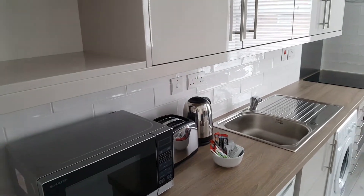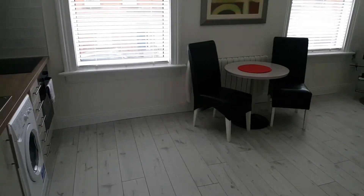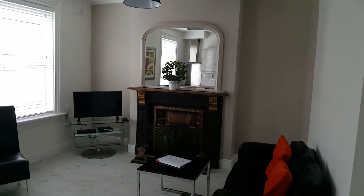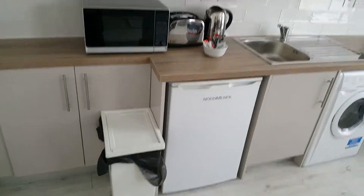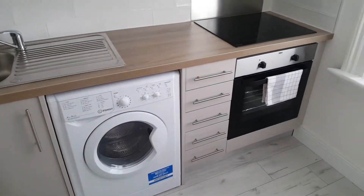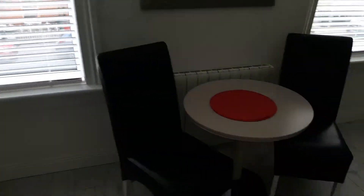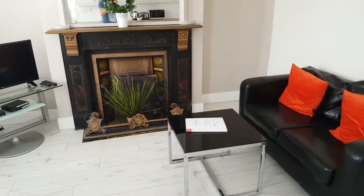The first thing you see when you open the door is the kitchen come living room. You've got the fridge, microwave, toaster, kettle, clothes washing machine and dryer. You don't have a dishwasher but you do have an oven here. Television and internet. Lovely big fireplace.